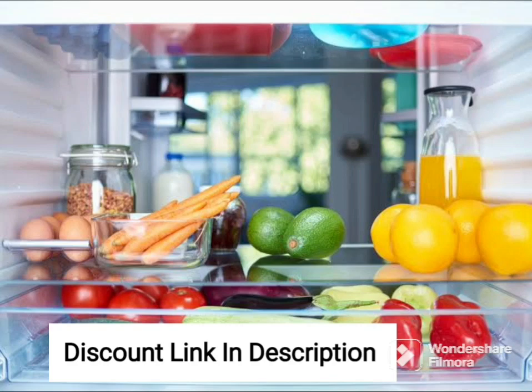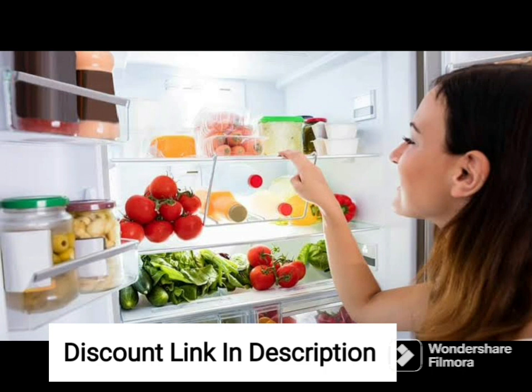The Whirlpool 205L 5-Star Inverter Direct Cool Single Door Refrigerator is a top quality appliance that offers efficient and reliable cooling for your daily needs. With its sleek design and advanced features, this refrigerator is perfect for small families or couples.